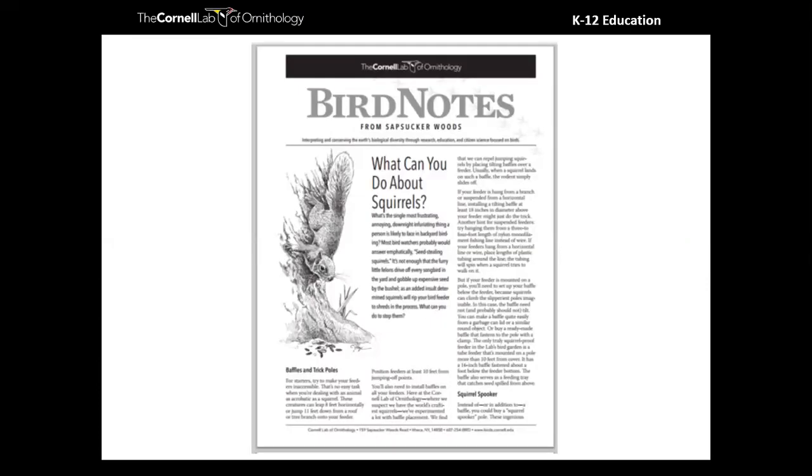If you are concerned about squirrels, there is a Bird Note with some advice — Susan will share a link in the chat window. A couple of other concerns: other rodents like mice and rats, and bears. We suggest raking out the ground beneath the feeder regularly to help reduce rodents. For bears, it might be that you cannot feed birds at certain times of year, and if you live in an area with a lot of bears, you might have town or city ordinances saying you can't feed birds — so check on that.